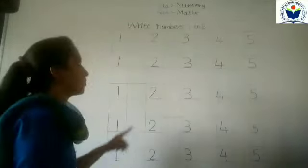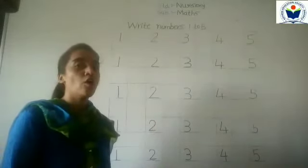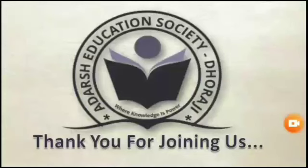Very good. Numbers 1 to 5 have been written and practised. Thank you for joining us.